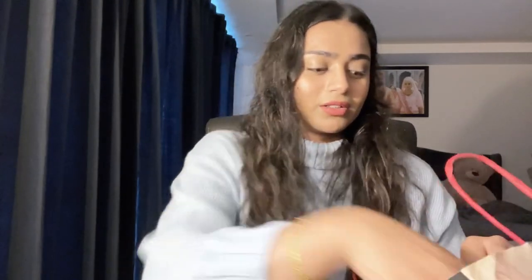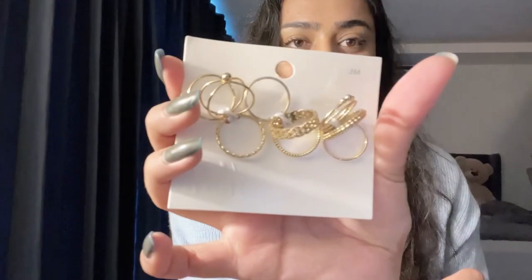We also went to H&M and got some minor things — I think four or five things from there. First, I got these H&M jewelry pieces — about ten rings.